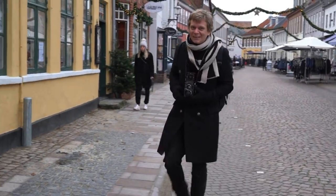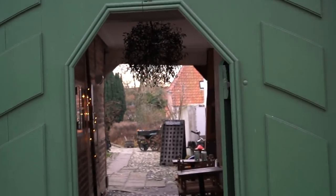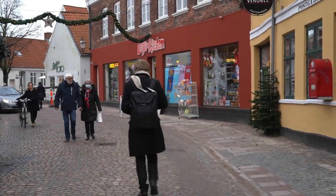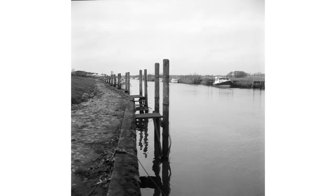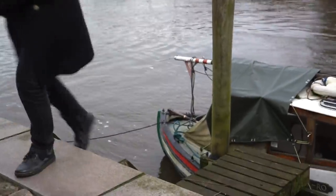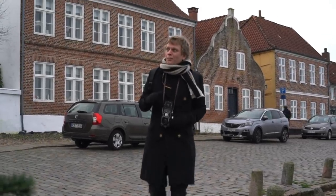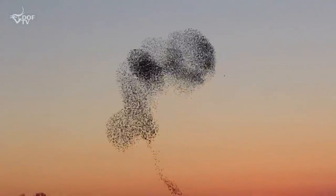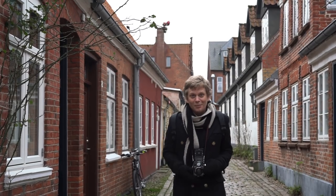This goes out to everyone who says they can't do street portraits in their hometown. The ground here is very slippery. One day in Denmark I need to go back when there's this thing called Black Sun, where a lot of birds fly together in groups like you see here. Also a fun fact: Ribe is one of the first trading towns for the Vikings in Denmark — so now you know.